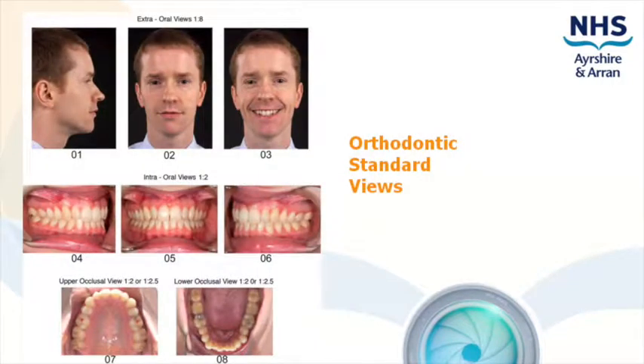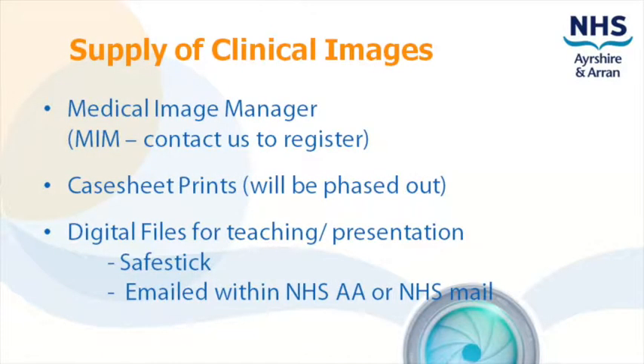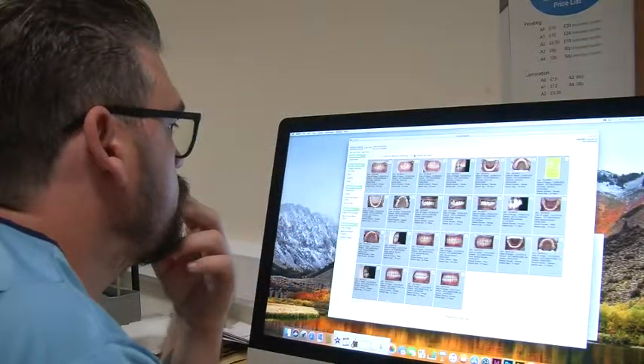The photography request form is printed on yellow card and there should be a supply in each ward or clinic. If not available, you can download and print a copy from Athena. All clinical images are uploaded to MIM and available across the network to registered users.